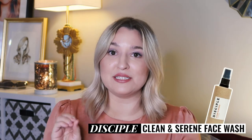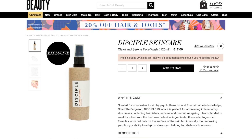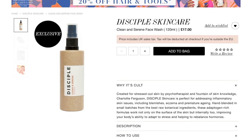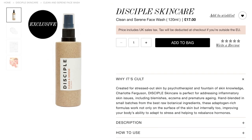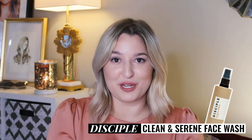We are now going to see what they have that is fungal acne safe from Disciple London, and it turns out there are an equal five products we can shop. We're going to start out with a cleanser — it is their Clean and Serene Face Wash. They describe this as a gentle morning detox. It's supposed to give you some gentle exfoliation as well as pull all of that excess sebum from your skin to prep it for your skincare routine.